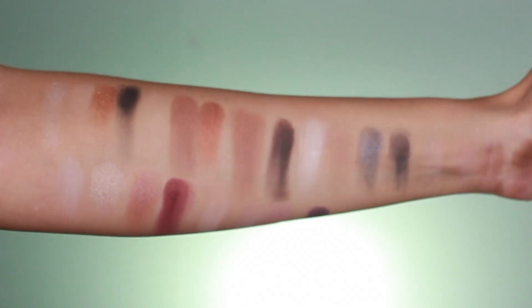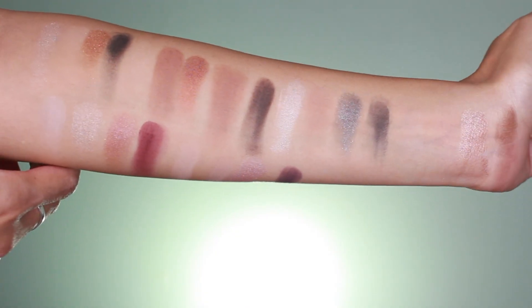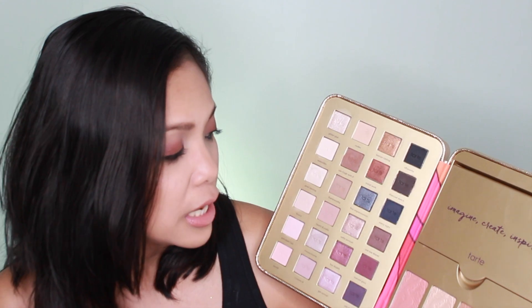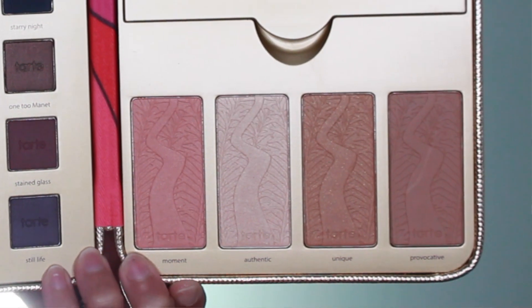Eyeshadows that have glitter in them — like 'Glitter Glue,' 'Bronze Casting,' and 'First Impression' — tend to have fallout because of those chunks of glitter. When you have something like that you need a glitter glue. The face palette, however, was exceptional.